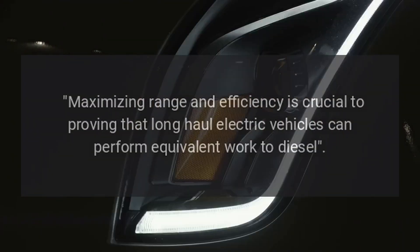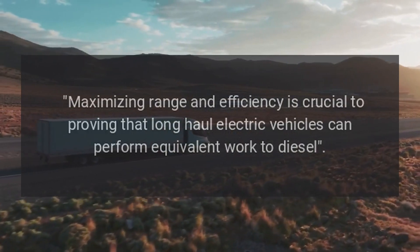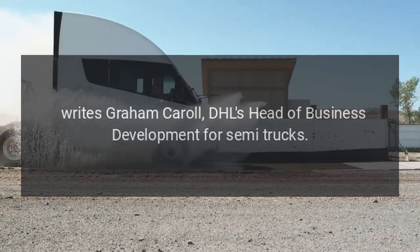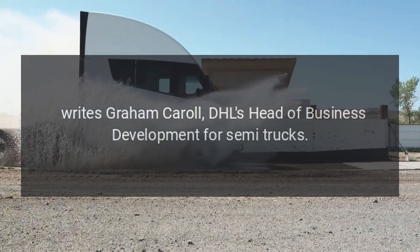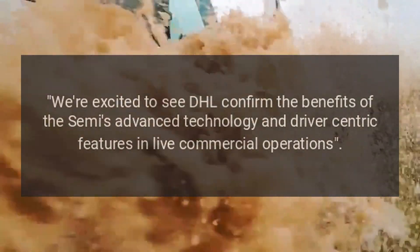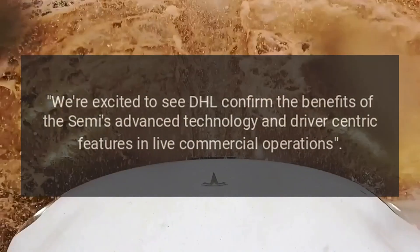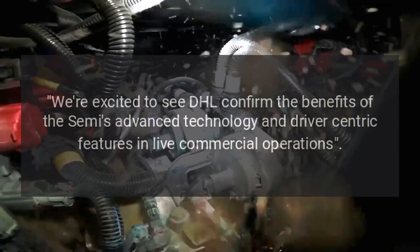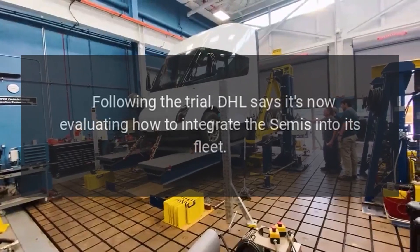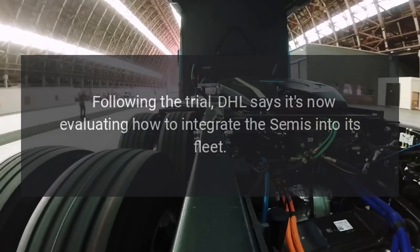Maximizing range and efficiency is crucial to proving that long-haul electric vehicles can perform equivalent work to diesel, writes Graham Carroll, DHL's head of business development for Semi trucks. We're excited to see DHL confirm the benefits of the Semi's advanced technology and driver-centric features in live commercial operations. Following the trial, DHL says it's now evaluating how to integrate the Semis into its fleet.